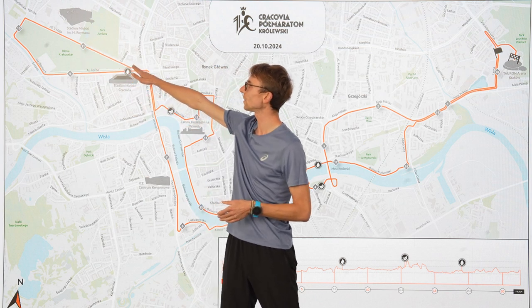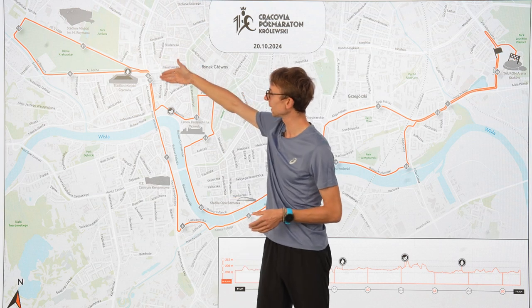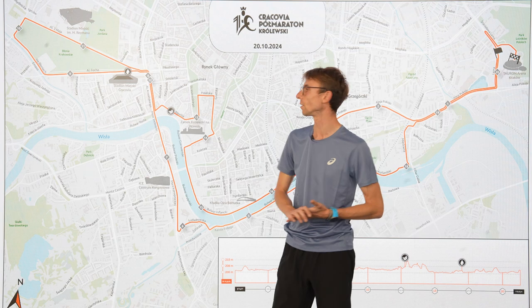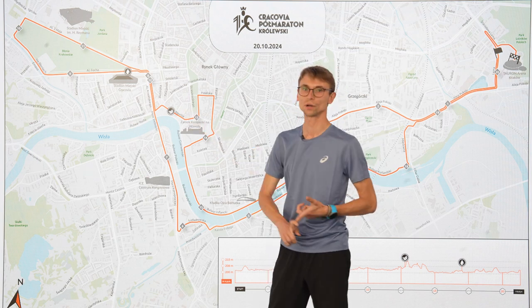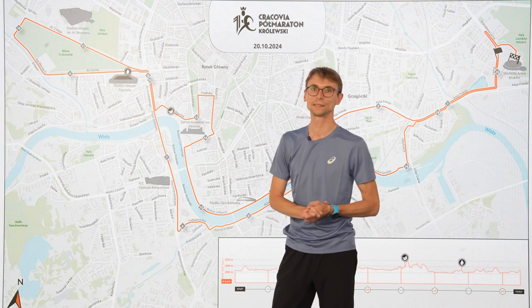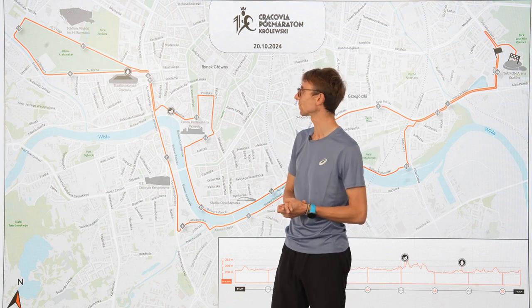1.5 kilometers flat, and again straight. Then around the 12.5-kilometer point there is water and isotonic. Here you will enter the old town part of Kraków.